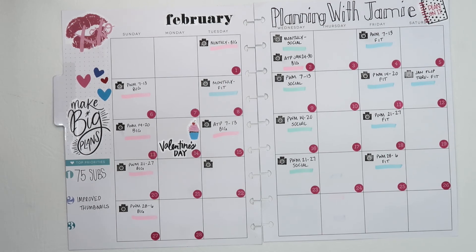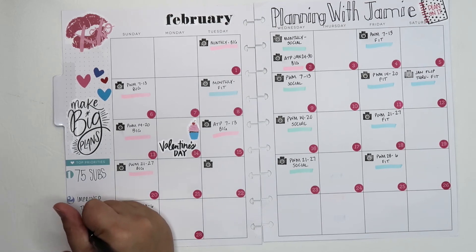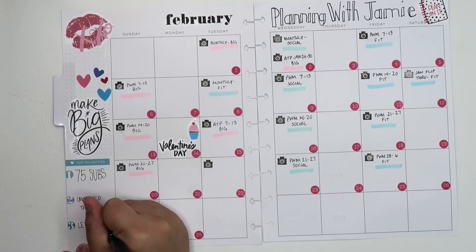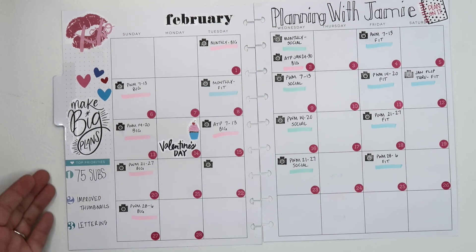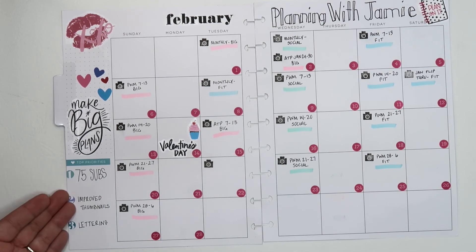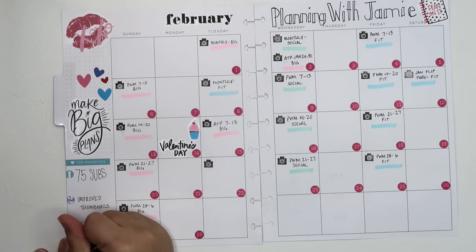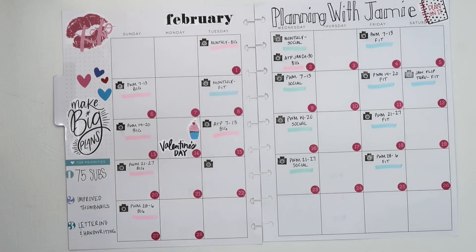The other thing I want to improve is my lettering and handwriting. I really wish I could do calligraphy but let's face it, I can't. So these are my three goals: hit 75 subscribers, improve my thumbnails so more people click on my videos, and work on my lettering and handwriting.